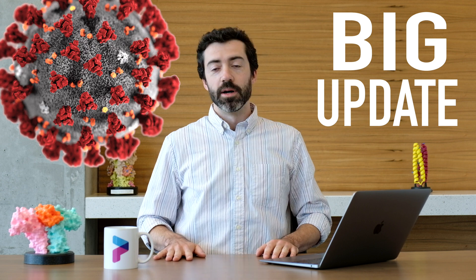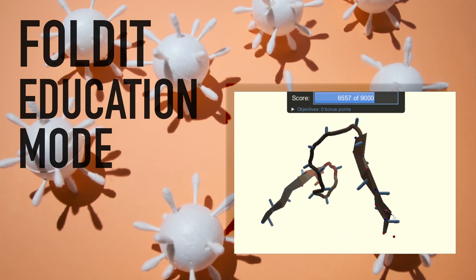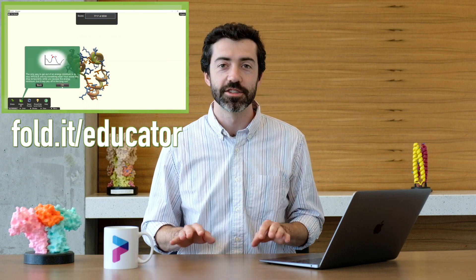This month we have a big update about some coronavirus lab results, but first I want to plug a brand new feature. If you know any students or teachers who are struggling right now with remote education, please let them know about Foldit Education Mode. We've known for a while that Foldit can be a great tool for teaching biochemistry and proteins in the classroom, and we're a big fan of any high school and college teachers that have been using the software. But the truth is Foldit has never been designed specifically for education until now. We just made a video about the new Foldit Education Mode, so you should check that out and please share with any students or teachers in your life who could benefit from a free online learning tool.